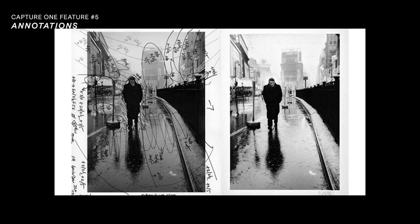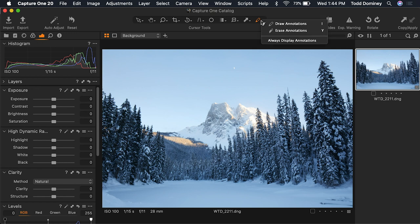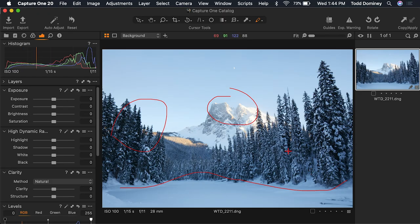Feature number five: annotations. This reminds me of the old darkroom days where a photographer would write on a print with a grease pencil. There's a little toolbar at the top where you can select the annotations tool and then draw on the image — circle things, draw perspective lines or leading lines. You can erase your lines and get rid of them. It's just a really handy little tool that Capture One provides which is not in Lightroom.